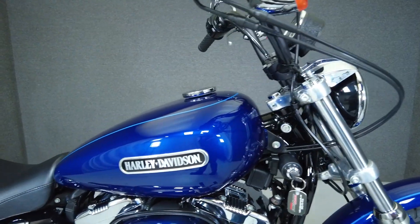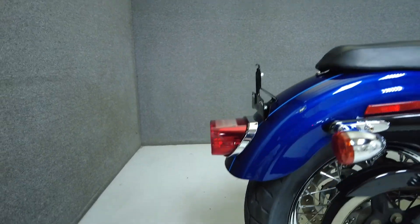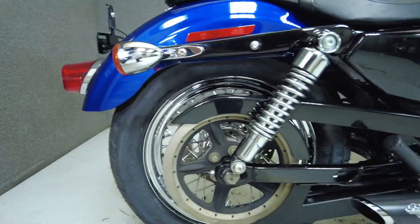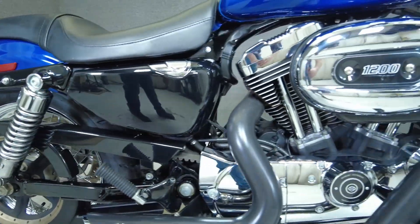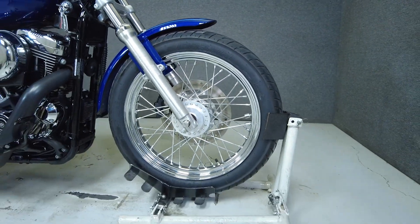The Sportster makes a great first Harley with its slight weight, nimble handling, and lower seat height, making it suitable for a wider range of riders. Powered by a 1200cc V-twin engine with a 5-speed transmission, it produces 79 foot-pounds of torque. It has a seat height of 26.3 inches and weighs in at 562 pounds.